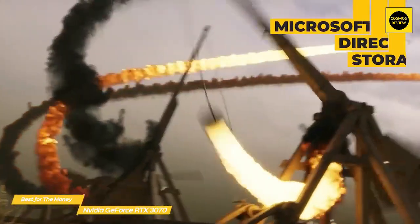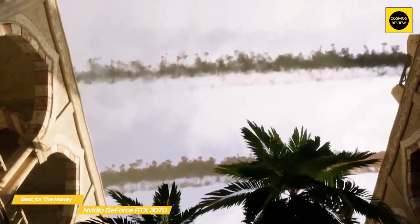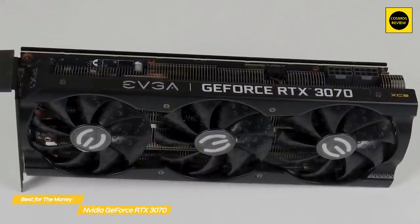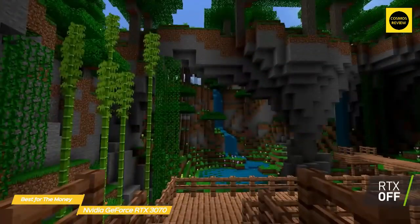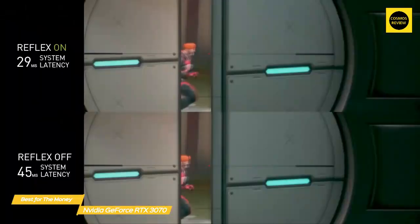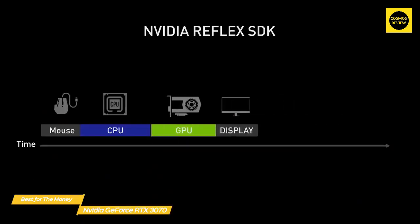RTX IO works with the Microsoft DirectStorage API to optimize the delivery of data straight from your SSD to the GPU. Normally, when a game needs to access data, it goes from storage to your CPU, then to system memory, where it's fed back through your CPU to your graphics card, and finally to your VRAM. RTX IO cuts the CPU out of that equation, removing one of the biggest bottlenecks in modern PC gaming. The NVIDIA Reflex feature also cuts latency between your CPU and GPU by clearing out the render queue so frames are only rendered when needed.